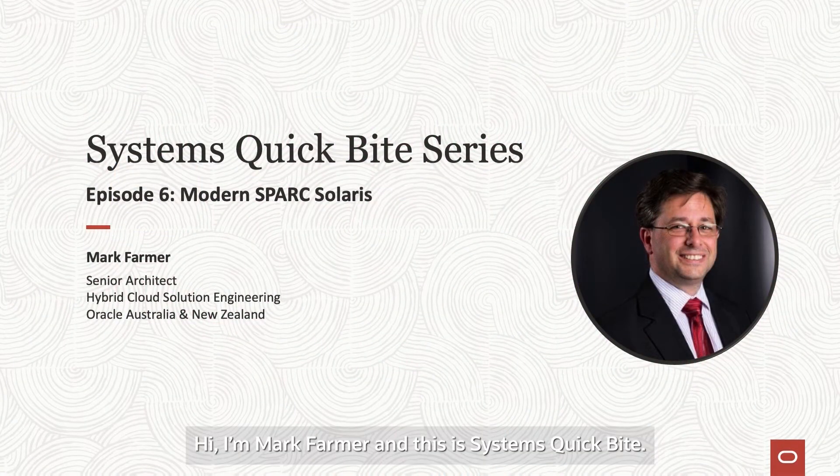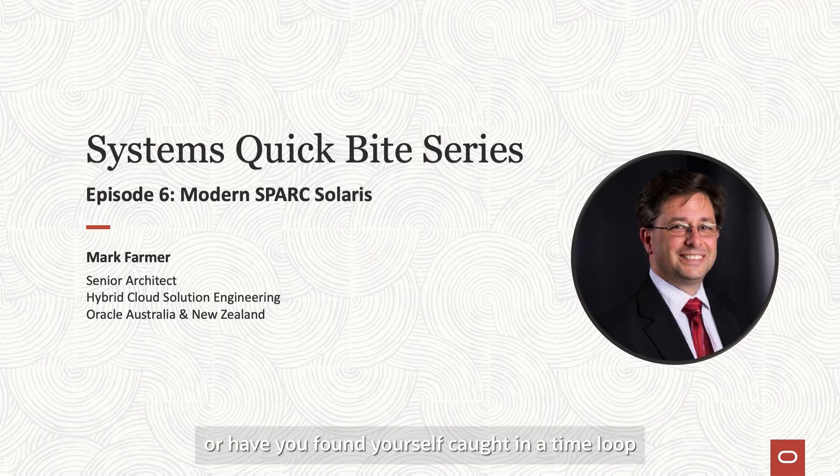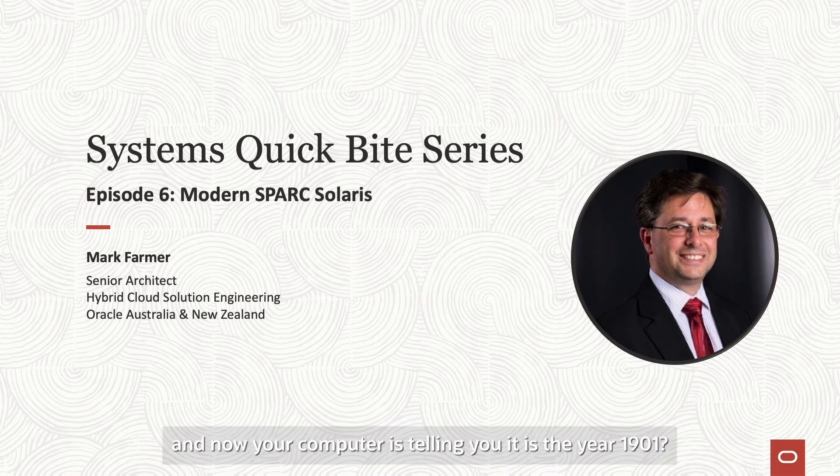Hi, I'm Mark Farmer and this is Systems Quick Bytes. Imagine it's 3:14am on January 19th, 2038. You're watching the clock. Did it turn to 3:15? Why have you found yourself caught in a time loop and no computer is telling you it's the year 1901?